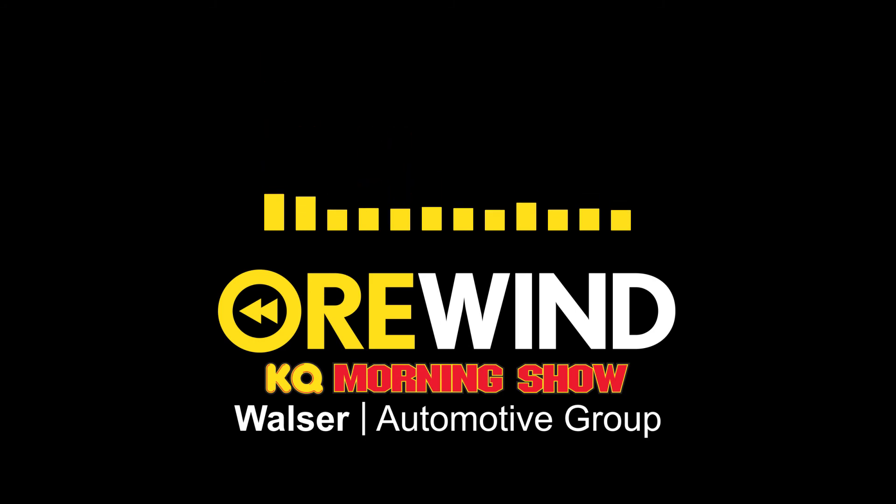It does. I'm just saying. This is Tom Bernard. You just heard another KQ Morning Show Rewind from my guys at Walser Automotive Group, walser.com. Hear today's entire KQ Morning Show on demand at 92kqrs.com, the KQ mobile app, or on iTunes.